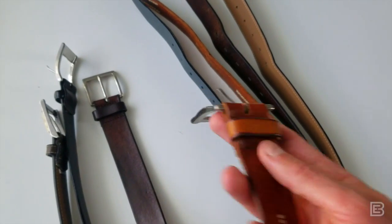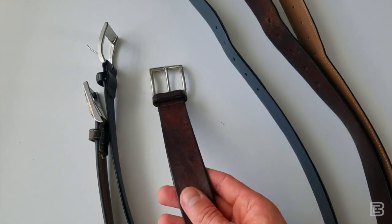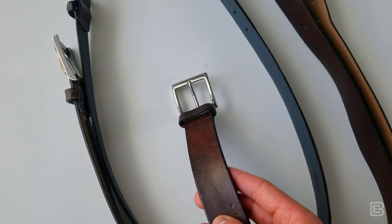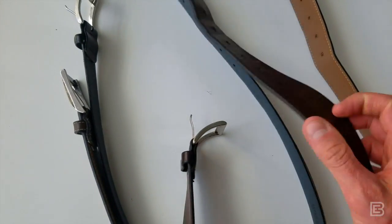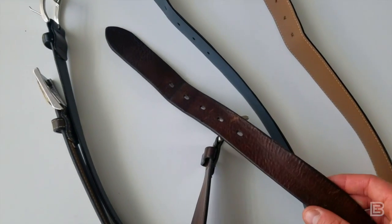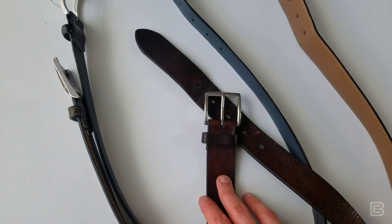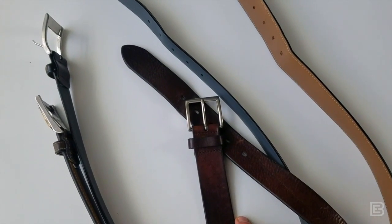My workhorse is a good old standard brown belt I've had for many, many years. In some ways maybe I've had it too long — it shows a lot of wear on the tail end and doesn't even lay flat anymore, permanently curved from being around my waist so long. But this is my go-to for jeans and pretty much every casual application. I think all of us have a go-to brown belt, and this is mine.